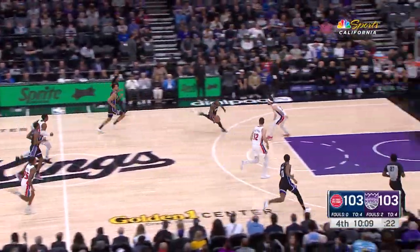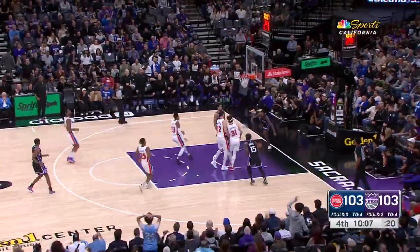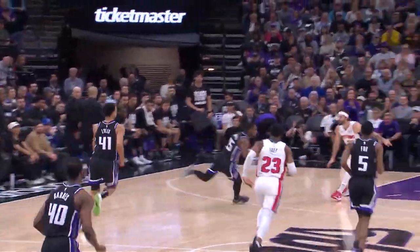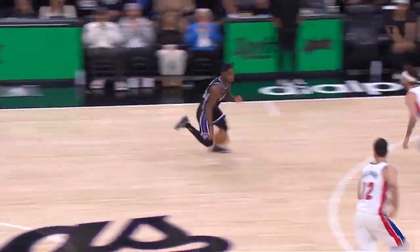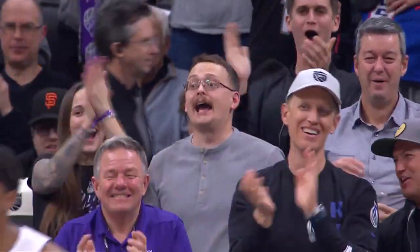But at number 1, Malik Monk bringing the funk. Davion Mitchell throws it to the sky, and that's where this guy flies. Malik lands at number 1 on NBA.com. Got it!